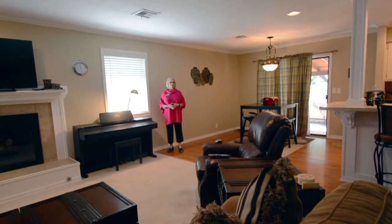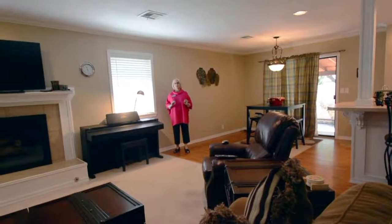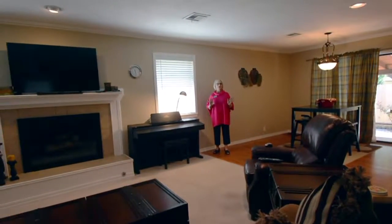Hi, I'm Judy Nusser with Coldwell Banker, The Real Estate Shop, and I want to welcome you to our brand new offering.